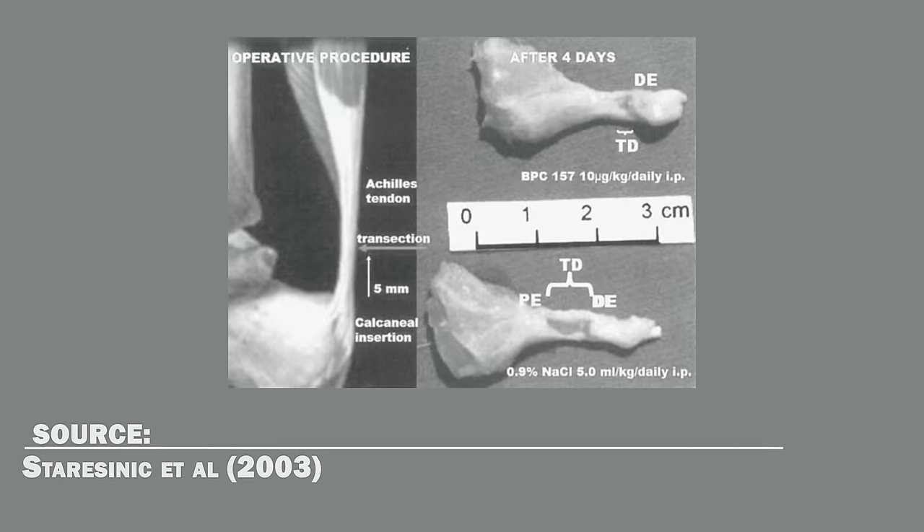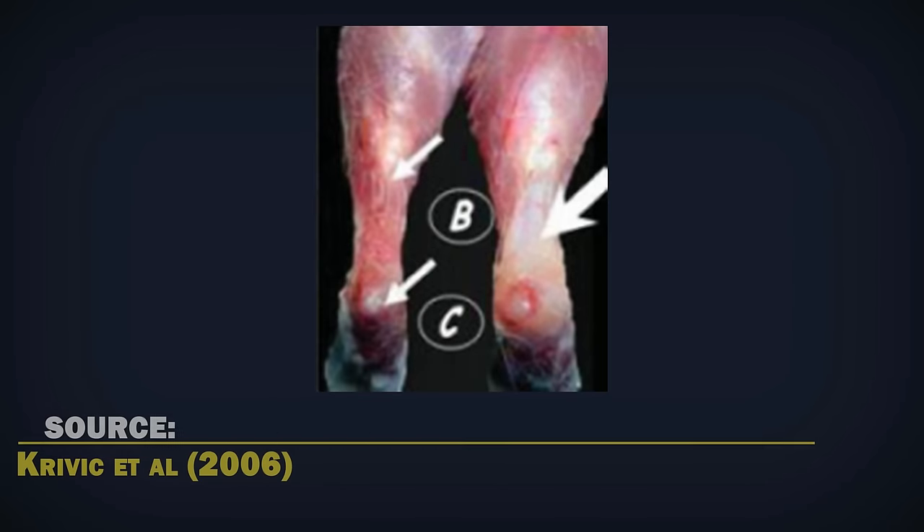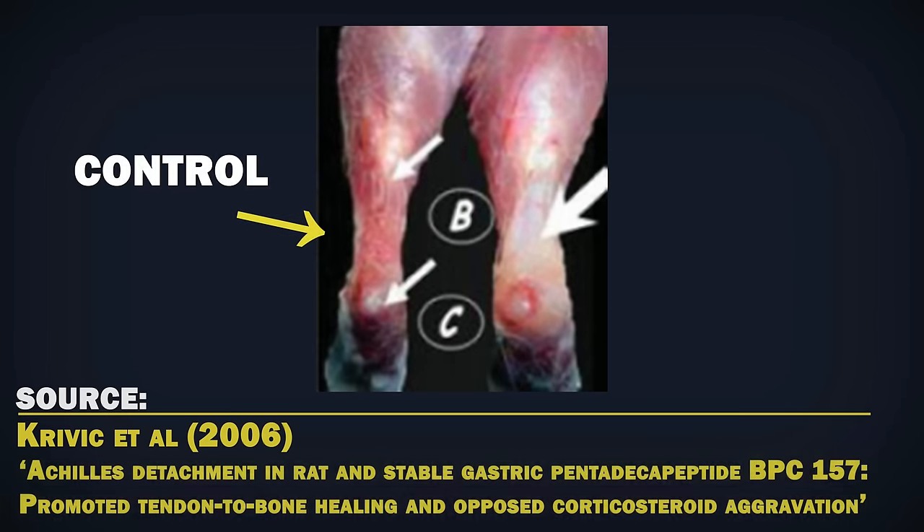Research on rodents has shown that BPC-157 improves recovery and healing after tendon injuries. What's more, the recovered tendons appear to have higher functionality and are able to tolerate greater load until tendon failure. A 2006 study also found that BPC-157 is able to promote tendon-to-bone healing after the achilles tendon was detached from the bone of rats, whereas control animals didn't close the gap — and BPC-157 had those effects despite the presence of corticosteroids.